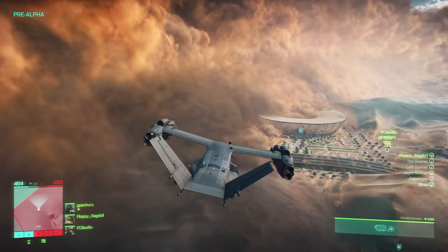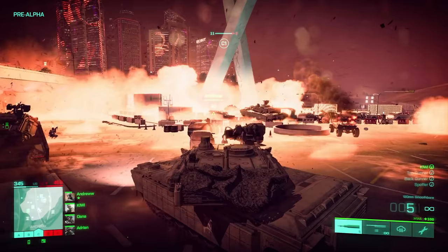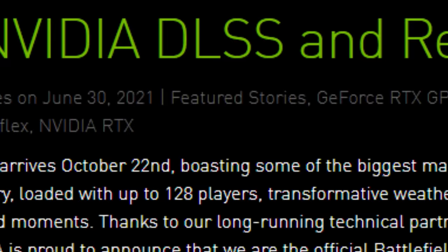Western Digital are the official storage partner for 2042. They recently partnered up with Call of Duty to offer branded storage devices that include the game pre-installed on the drives. The final and most important partner is NVIDIA — Battlefield 2042 will offer both NVIDIA DLSS upscaling technology and Reflex Low Latency mode.